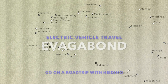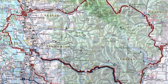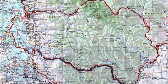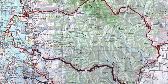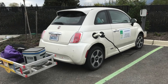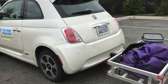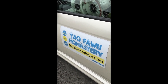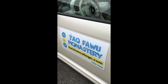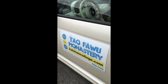Welcome to the eVagabond video blog Cascade Loop Edition. The Cascade Loop is in Washington State, north of Seattle and south of the Canadian border. It's known to be scenic and loaded with electric vehicle chargers. Off I go with Elise the Fiat 500e — small but mighty 2015 — and a luggage rack. It's April 22nd, 2019.